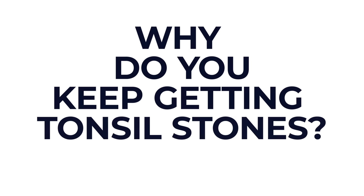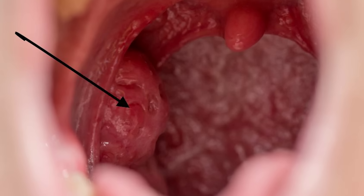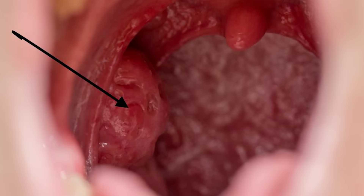If you keep getting tonsil stones, why might this be? Well, some people are just more prone than others, but some risk factors can include smoking, poor oral hygiene, recurrent tonsil infections, as well as having tonsillar crypts. These are the grooves and folds that you can sometimes see in the tonsils, and they're more common in larger or what we call craggy-looking tonsils.